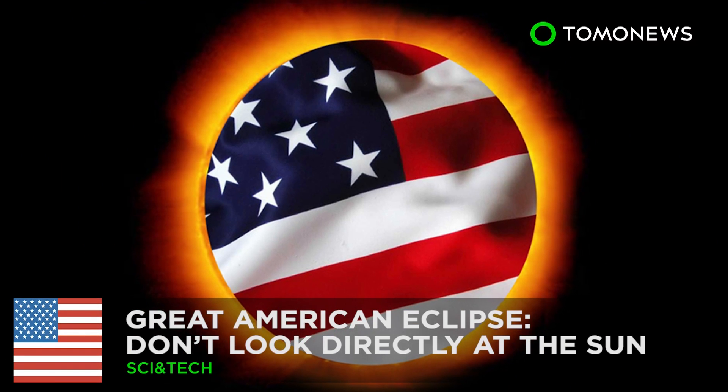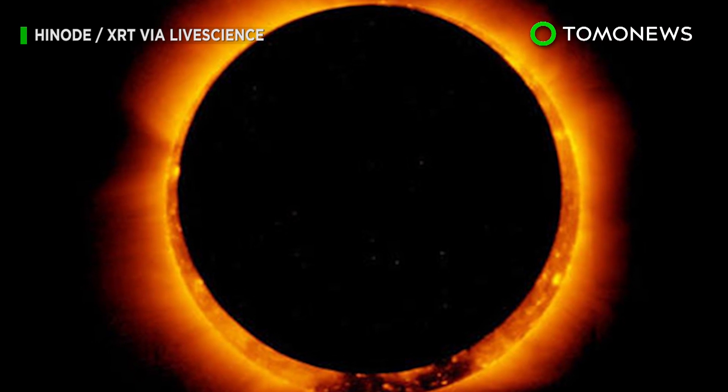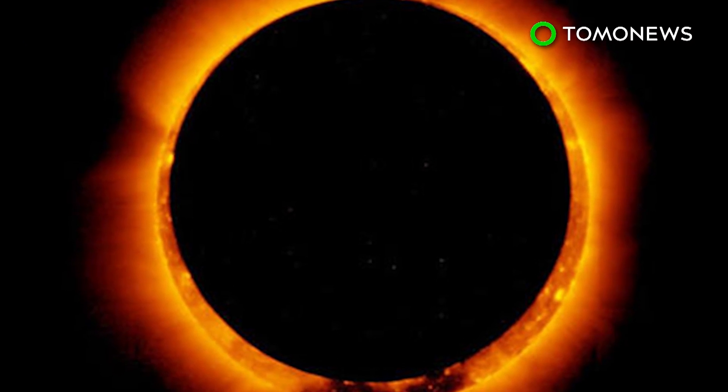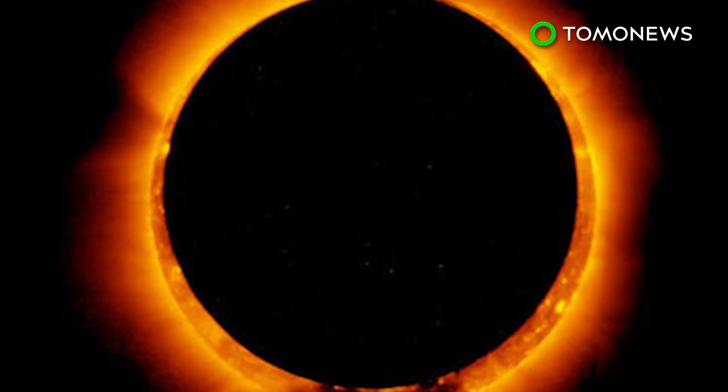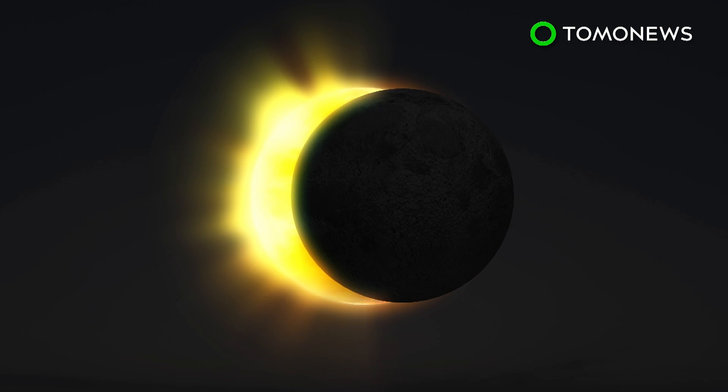How to safely watch the Great American Eclipse. NASA has issued a set of safety guidelines ahead of a solar eclipse that will be visible to more than 300 million people in the United States on August 21st. According to NASA, an eclipse can be viewed directly through special-purpose solar filters, such as eclipse glasses or a handheld solar viewer.